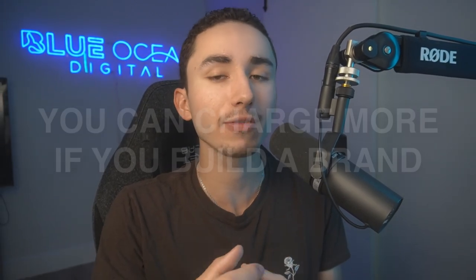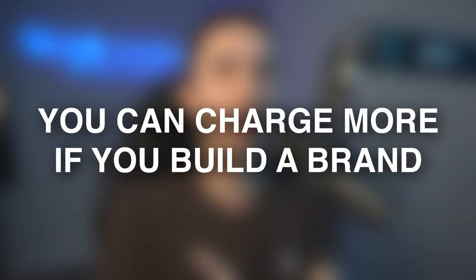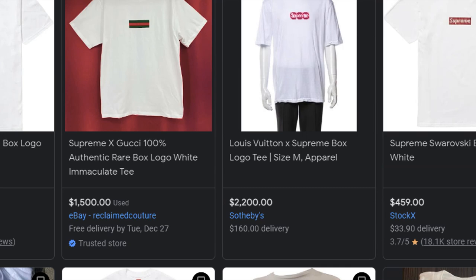Another reality is with Amazon you could see your product on there for $15 to $20, but you could sell it for $30 to $40 if you build a brand around it. A lot of people say why would I buy from your brand when I can buy it from Amazon? Well, why does someone buy Supreme $400 t-shirts when they can buy the same material for $20? It's just branding.